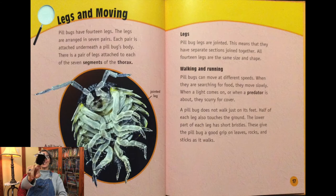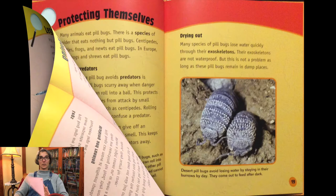Do you know how many legs pill bugs have? Take a guess. Paola has 14 legs! These legs are arranged in seven pairs, each pair attached underneath a pill bug's body — one pair per segment of the thorax. Pill bug legs are jointed, meaning they have separate sections joined together. All 14 legs are the same size and shape. Pill bugs can move at different speeds: slowly when searching for food, and quickly when a light comes on or a predator is nearby. Half of each leg also touches the ground, and the lower part has short bristles that give the pill bug a good grip on leaves, rocks, and sticks.